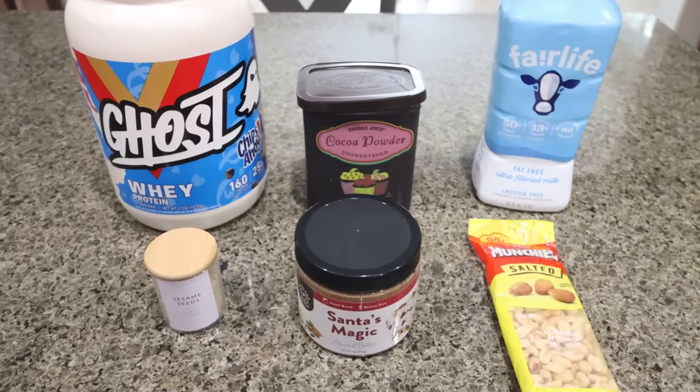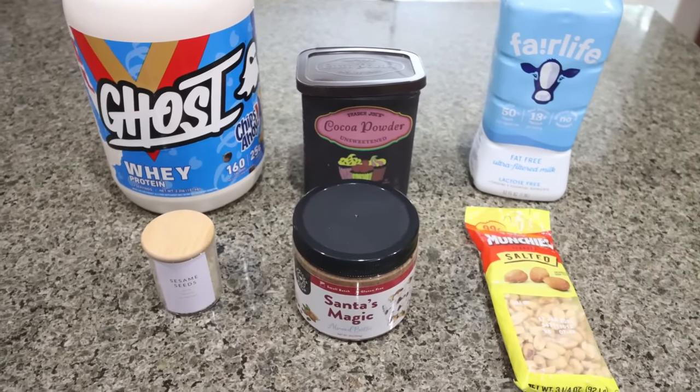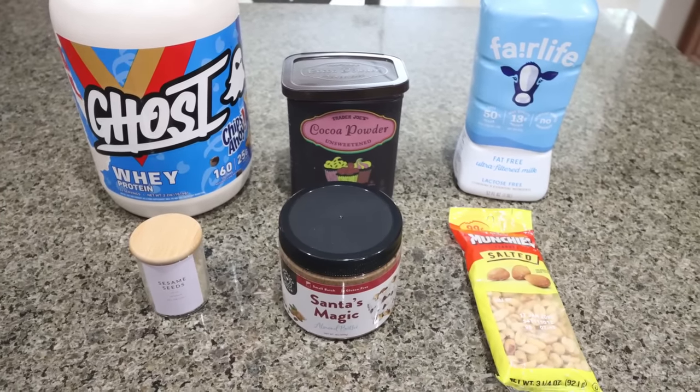For a snack this week, I am making chocolate protein bites. We are all about the protein, so we're going to make a dessert that gives us a good punch of protein. Six ingredients, super simple. Let me show you what's in the recipe.